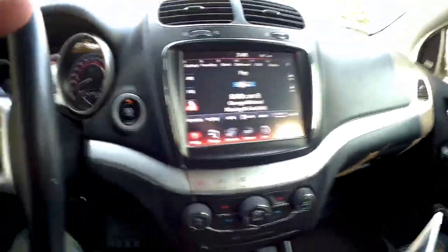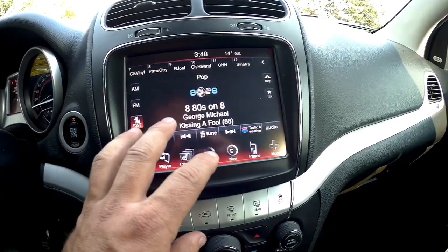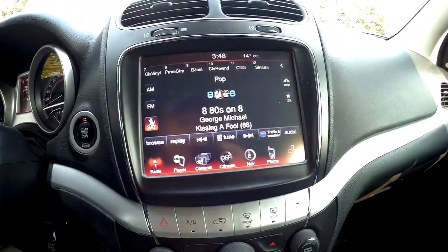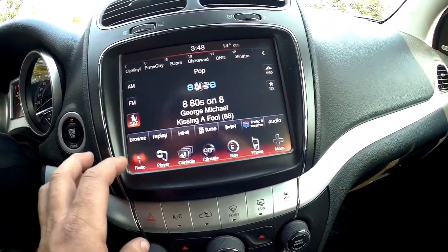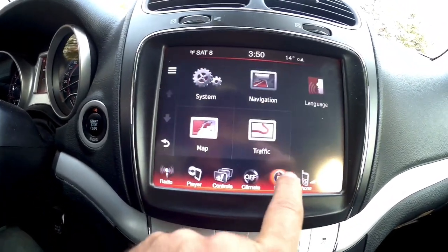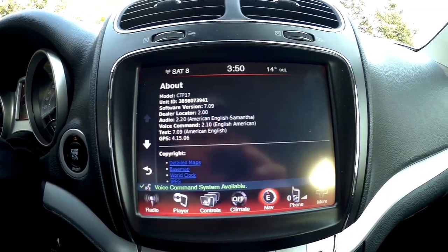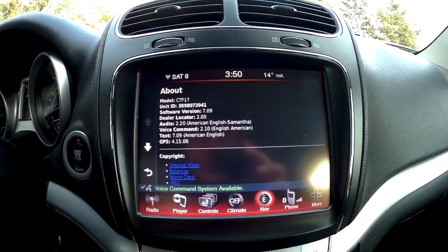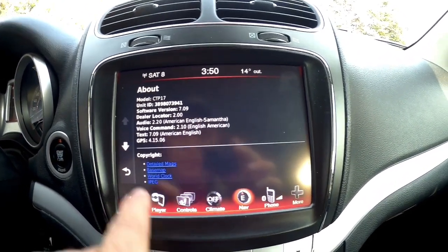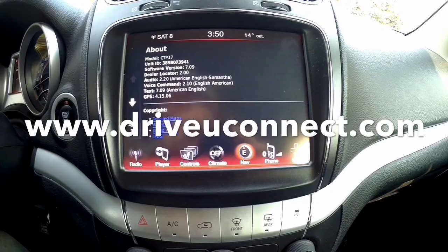You can get all the radio and GPS unit software updates online for free — it's not a map update, just updating your radio with the latest software. It's not needed, but sometimes it's a good idea to update it; you get a few more features and they may fix a few bugs. If I go into my GPS software here — navigation, then system about — you'll see the software version is 7.09. CP17 is the latest software version for this unit. I believe it's from the Garmin website or the Chrysler website — all this stuff can be found online.